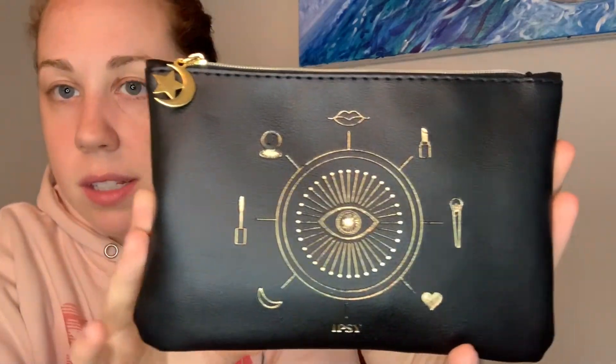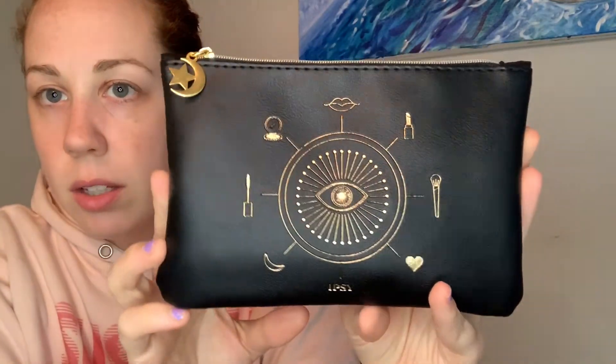The October bag is really cute. It has all these designs on it — it looks very mystical for October. It says 'you are magic' on the other side. I am definitely going to reuse this bag for my niece for her stocking for Christmas, or maybe my sister. I don't think either one of them watches my channel, so I think it's fine. A couple items came not in my bag.